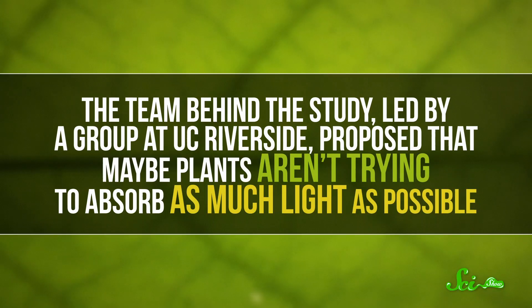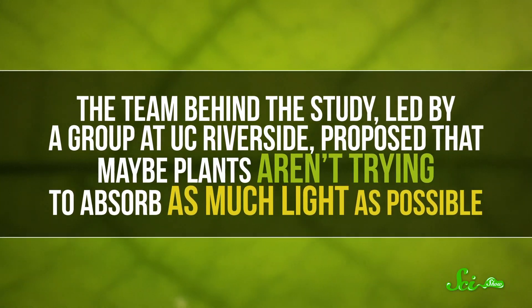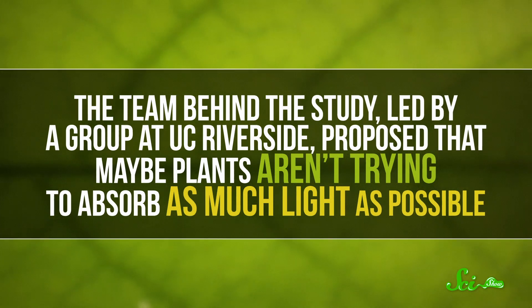What's weird about that is that green is one of the colors that the sun emits the most of. Yet for some reason, plants reject this huge portion of the sun's rays. And according to a paper that came out in June 2020, scientists believe they just might have figured out why. The team behind the study, led by a group at UC Riverside, proposed that maybe plants aren't trying to absorb as much light as possible.